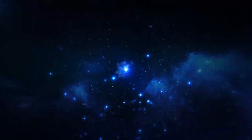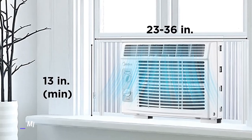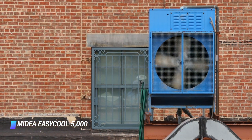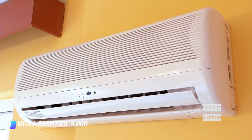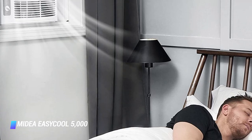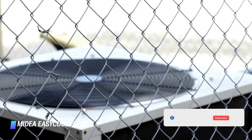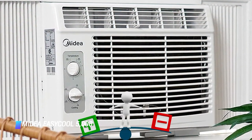Coming in at number 10, we've got the Medea EZcool 5000 BTU Window Air Conditioner. If you're looking for a no-frills unit to cool small rooms up to 150 square feet, this small AC unit from Medea is a great option. As one of Amazon's best-selling window air conditioners, it comes with 7 different temperature settings and 2 fan speeds, all of which can be controlled by the dials on the front or the included remote control. Despite its low price, it still comes with mounting hardware to make installation easier. Shoppers say setting it up was a breeze since the appliance is so compact and lightweight.